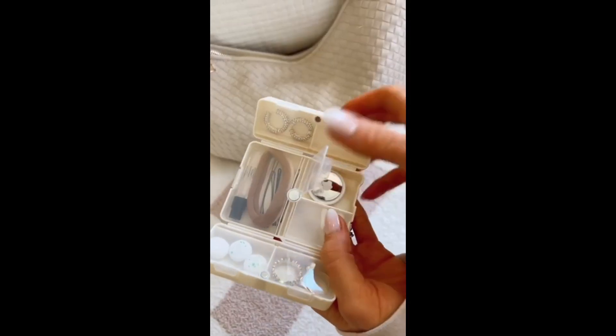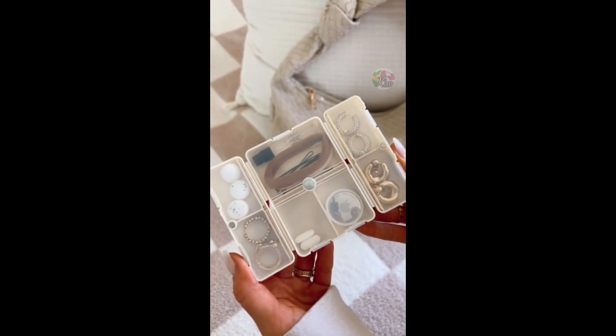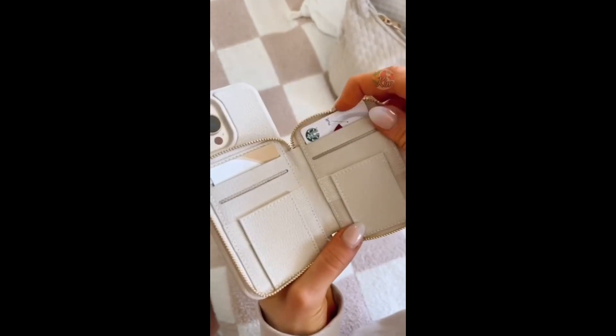Amazon handbag favorites. This pill organizer can double as an organizer for holding smaller items like jewelry, perfume, and small hair accessories. This 3-in-1 phone case is MagSafe, has a wallet built in, and can be used as a wristlet.